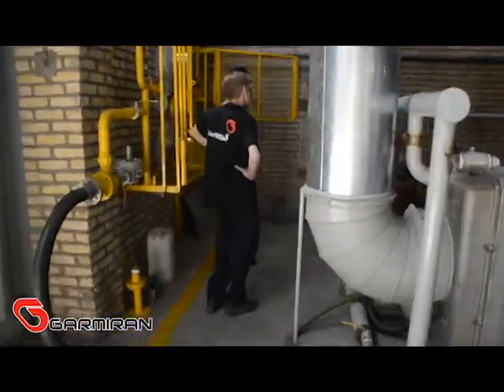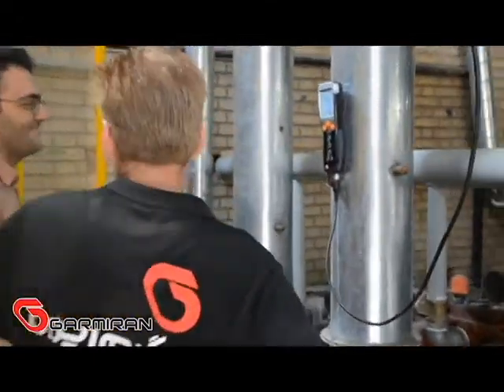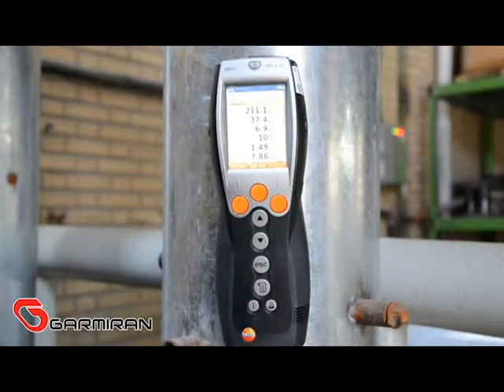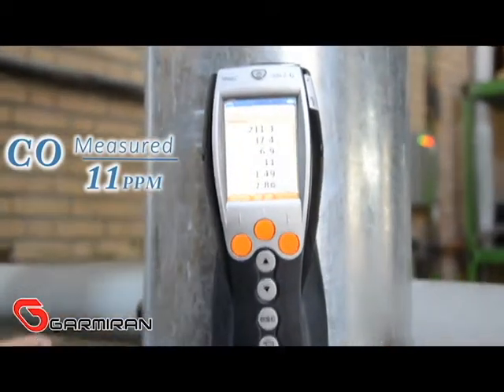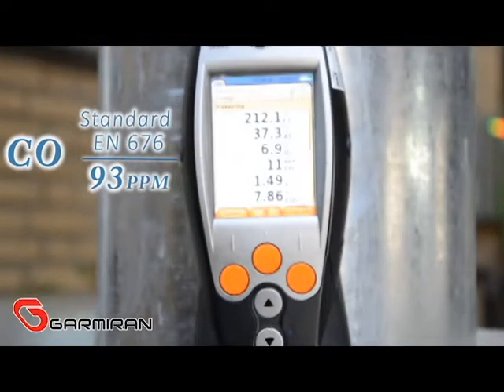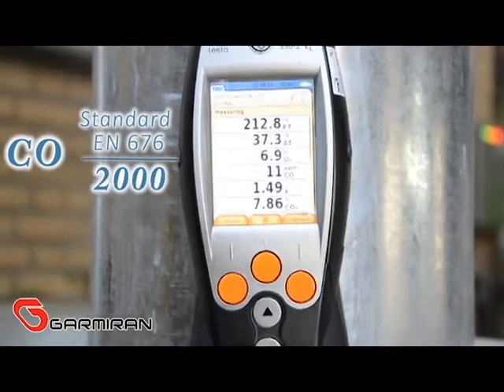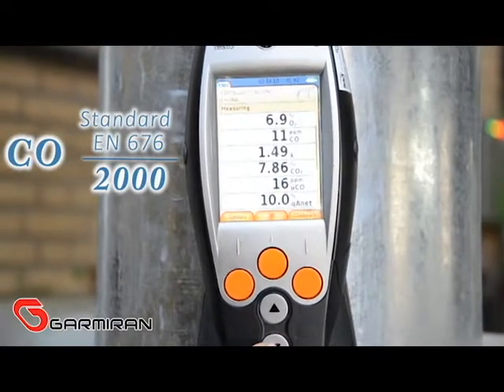We measure the NOx and emissions of the flow by test analyzer. The amount of CO of this burner has been measured at 11 ppm; however, EN 676 standard allows up to 93 ppm for reference test gas and 2000 ppm for natural gas.